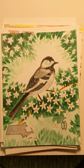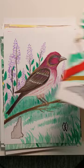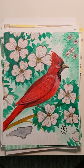Here is Massachusetts with the chickadee and the mayflower. This is New Hampshire with the purplefinch and the purple lilac. Here is North Carolina with the cardinal and the American dogwood.